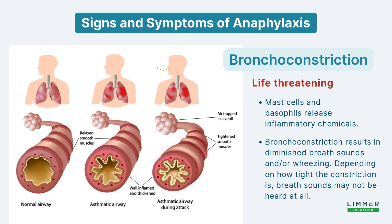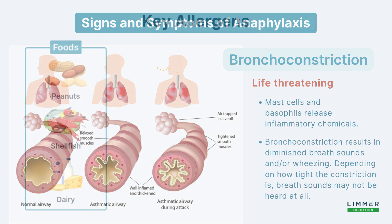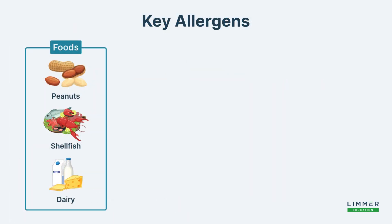It ultimately results in the fact that our patient is dying. As paramedics, it's important for us to keep in mind the most common antigens or allergens that can lead into specific types of reactions.